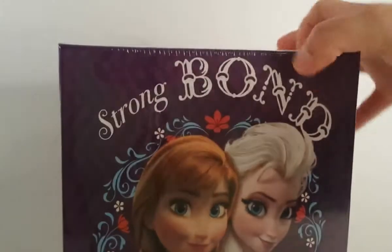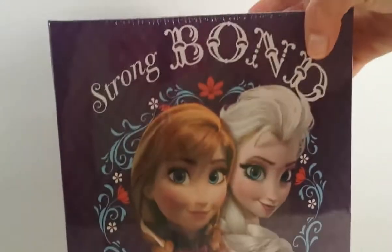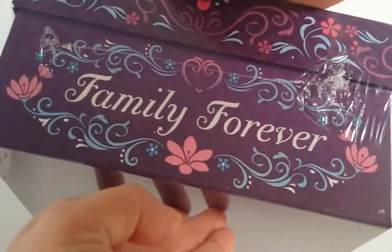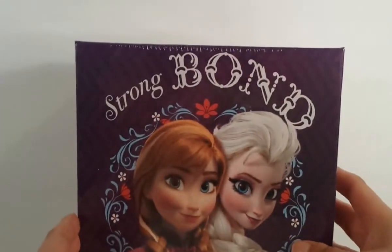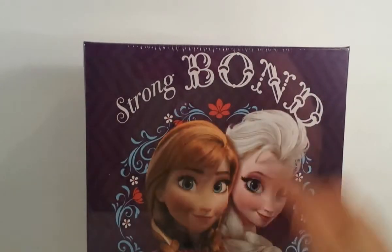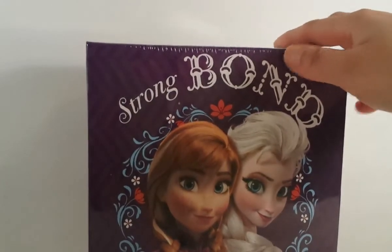We're going to start with this box. It's Elsa and it says Family Forever - it's one of those memory boxes to keep memories inside. It says Strong Bond and it was on sale for $2.49; the regular price I believe is $4.99.